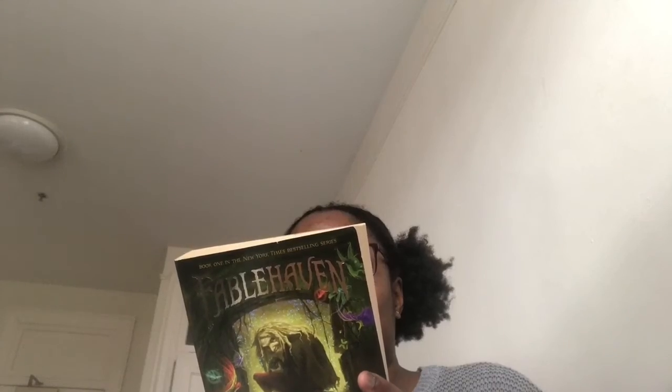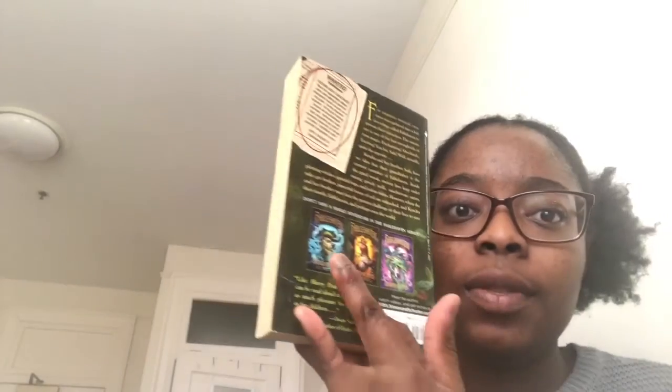This next book is Fablehaven book one, paperback. I read this back in elementary or middle school. It's about two siblings, Kendra and Seth, who go visit their grandfather and discover he's the caretaker and guardian of a place called Fablehaven — the home where witches, trolls, beasts, and many other creatures live. One day something or someone gets out and starts wreaking havoc, and Seth and Kendra have to find a way to save the world. It's a middle grade book — kids save the world, it's great.